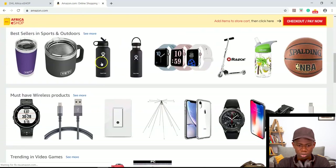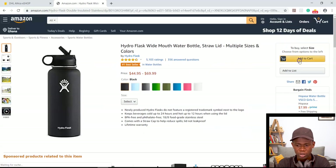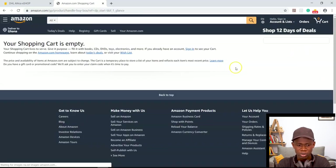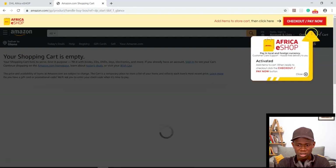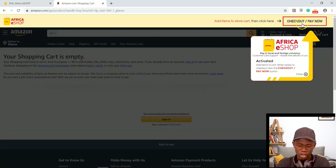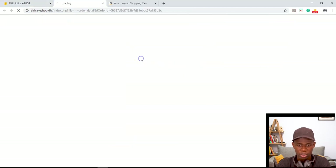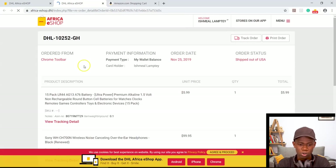Let's say I like this bottle — once I click on it and add it to my cart, you can see my cart here. It's actually asking me to check out with my DHL Africa eShop. I can go ahead and check out, and it takes me through a process I've covered in a previous video. Let's come back to my order — let me click on the details to see what actually went on.